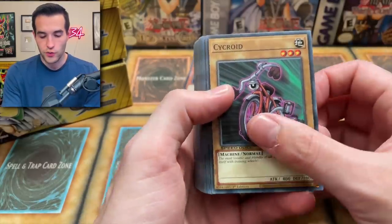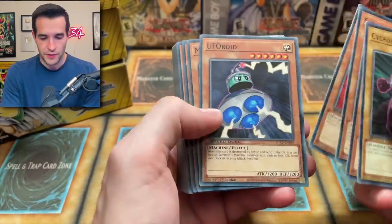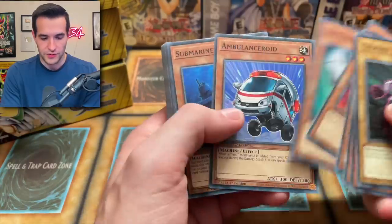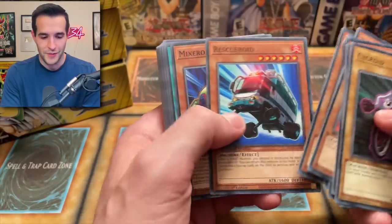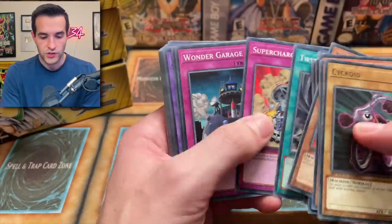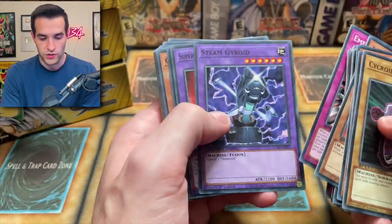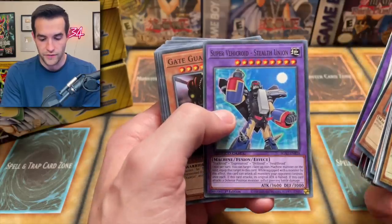The other two decks — we've got Psychroids, so we have Cyrus's deck. We got Express Roid, Ambulance Roid, Submarine Roid — I love Submarine Roid, very annoying card but pretty good. Mixer Roid, Weapon Chain, Shield Crush, Twister Supercharge, Wonder Garage, Emergency Roid, Steam Roid, Super Vehicroid, Jumbo Drill, Ambulance Rescue Roid, Super Vehicroid Stealth Union.